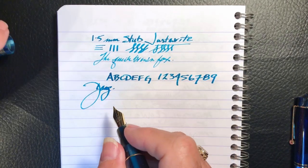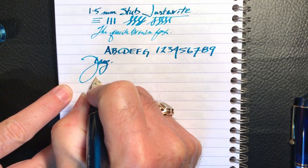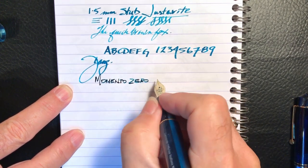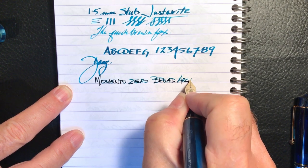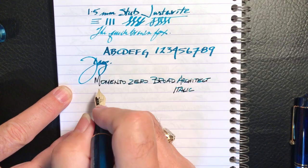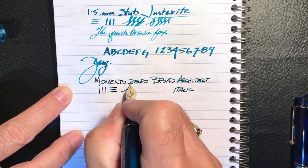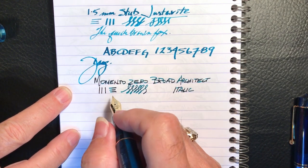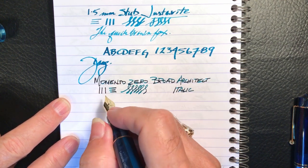Now for the architect italic — this is a Momento Zero broad architect italic — and the vertical strokes are thin while the horizontal strokes are thick, which gives you the opposite line variation. This nib isn't as forgiving in terms of your hand and pen writing angle, but when you hit the sweet spot it is oh so sweet.